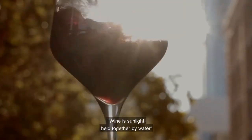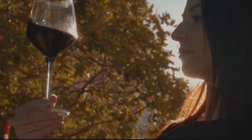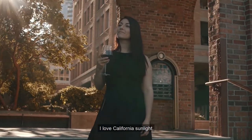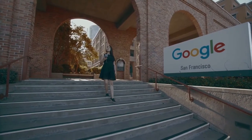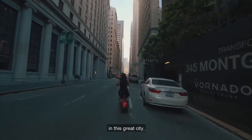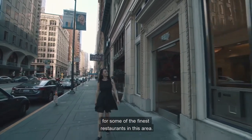Wine is sunlight held together by water — Galileo once said. He was right. I'm Cheryl and I love California sunlight, which means I love the wines too. I'm the one you should ask when you search for a good wine. I am a sommelier in this great city, creating wine lists and ordering wines for some of the finest restaurants in this area.